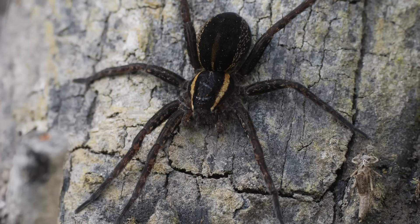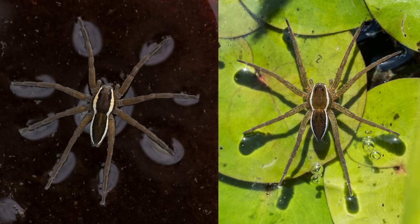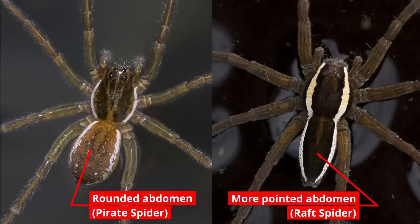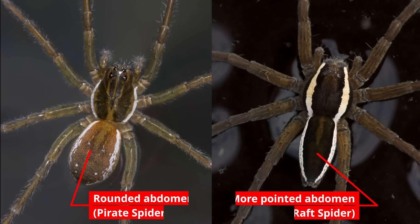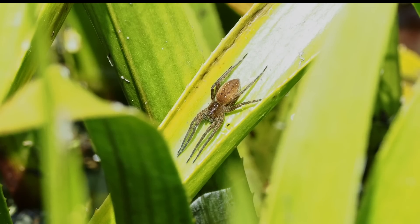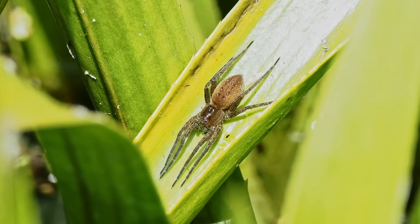The large size of adult raft spiders distinguishes them from any other spider likely to be found in their habitat. Both species usually have a pair of bold white stripes along the upper side of their body and the abdomen is slightly pointed in shape, unlike the rounded abdomen of the similar coloured pirate otter spiders, which could be confused with a juvenile raft spider. But some raft spiders, especially the fen raft spiders, can lack the stripes entirely, like this one here.